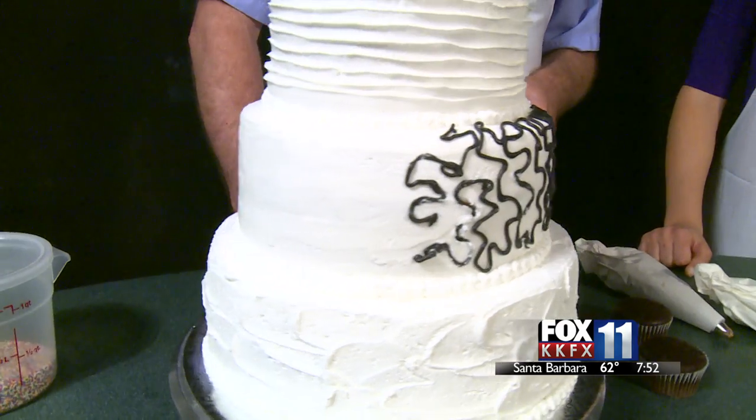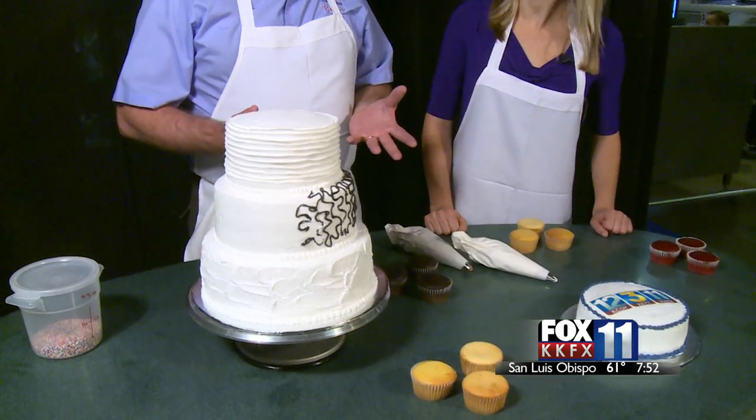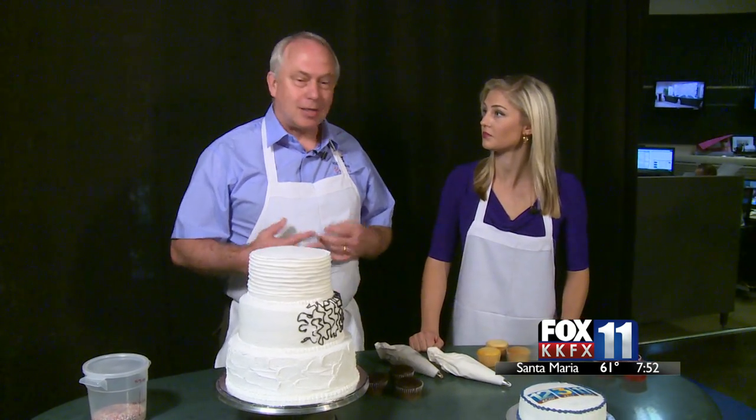For people who decorate cakes at home, make sure you're really prepared — have everything you need out in front of you and ready to go. Work in stages: cool the cake off in between, come back and work on it a little, then cool it off again. That makes it a lot easier.